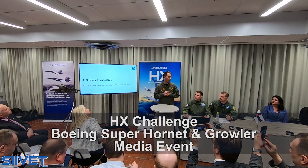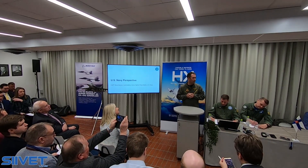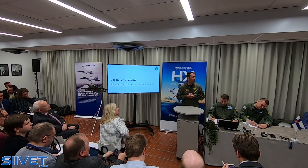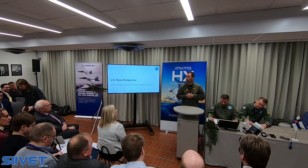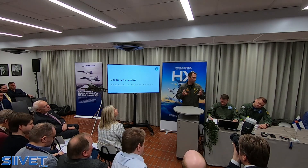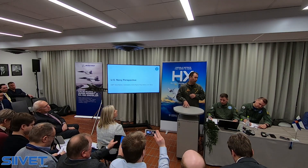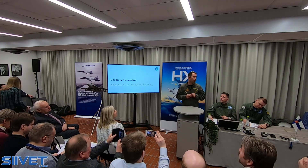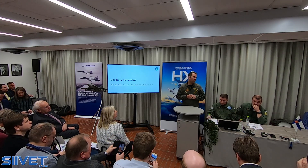My name is Captain Brian Becker. I am the Commodore of Strike Fighter Wing Atlantic. We have over 200 aircraft on the East Coast. There's a similar wing on the West Coast that provides the F-18 Super Hornet to our carrier air wings who deploy on various aircraft carriers throughout the world. What we do at Strike Fighter Wing is we man, train, and equip those air wings and those squadrons that go out on deployment.